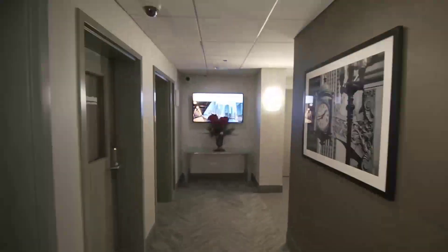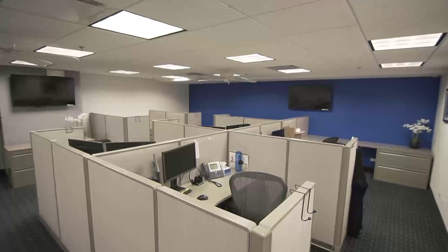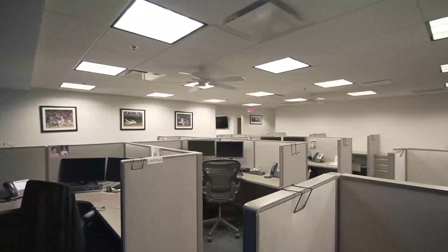Step into our prime location on the lower level of 720 West Randolph. This is a recently renovated 2,500 square foot office space. Let your staff enjoy their privacy with spacious cubicles and a modern setting that can be customized to fit your needs.